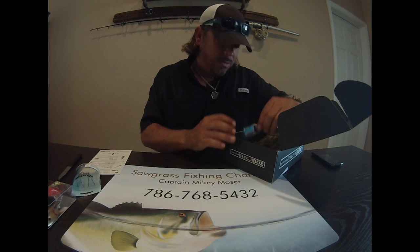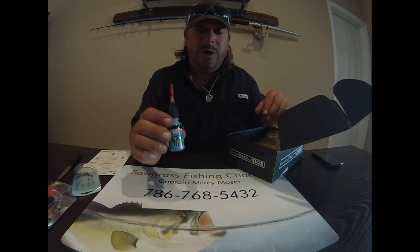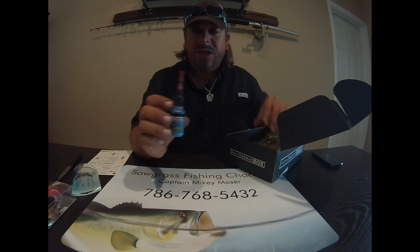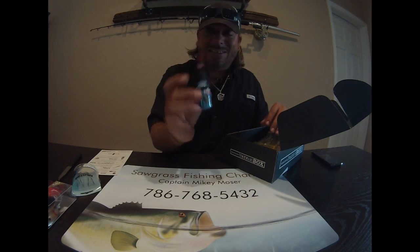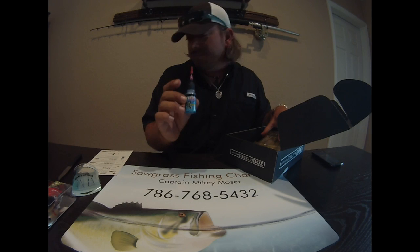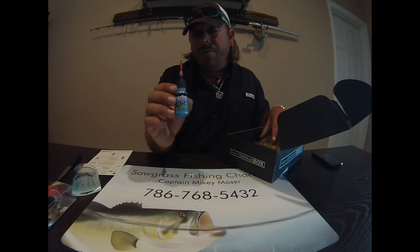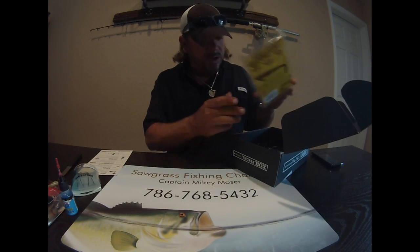Next we've got Lucas Reel Oil. This is one of those things you just don't think about buying yourself, but taking care of your gear is one of the most important things in fishing. Lucas Reel Oil cleans up your reels and keeps them functioning properly — just inject it into the gears and bearings. It has a price tag of $5.99, and I'm now well over the $30 mark. I probably wouldn't have picked this up at the tackle shop myself, but I'm glad I have it. I'll do all my reels tonight.